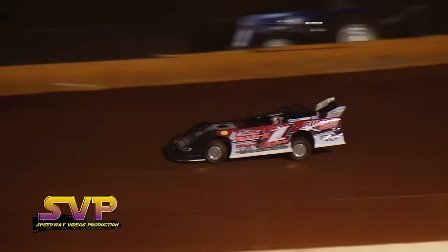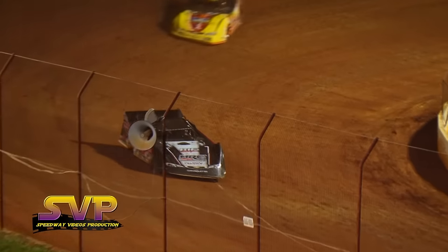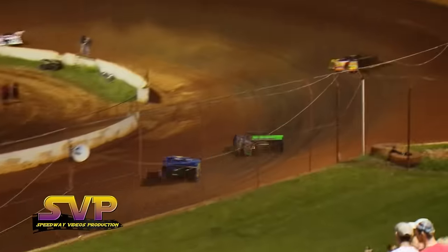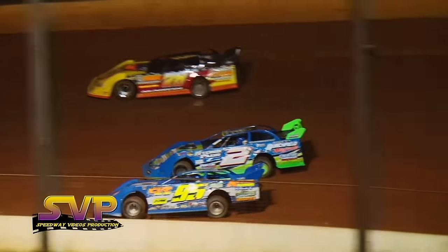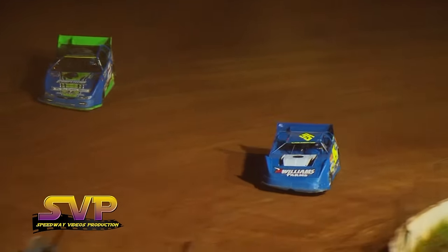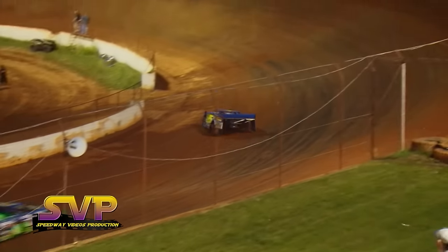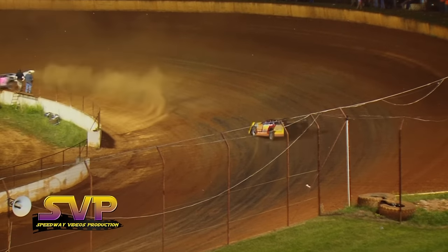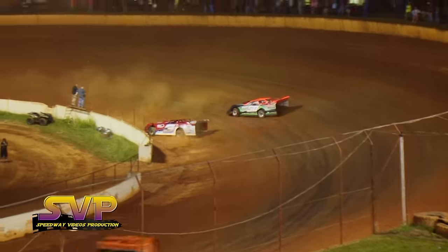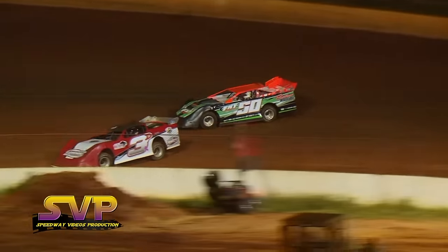Brandon Williams follows — White second, Williams third, Josh Henry fourth, Barry Goodman fifth. Side by side, Williams and White going down the back straightaway — Williams on the bottom, White on the top. It's going to be Williams taking over second on lap number ten. White back to third, here comes Josh Henry. Riley Hickman with just about a straightaway-length lead over Brandon Williams.